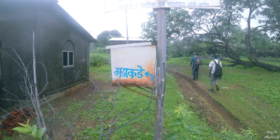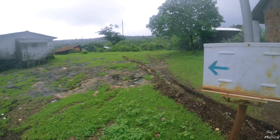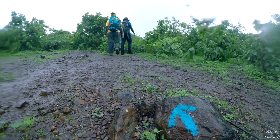The route is properly marked with blue paint. However, it is always better to double check. Just remember to always take the right side trail, which will take us to the Sagargad plateau.